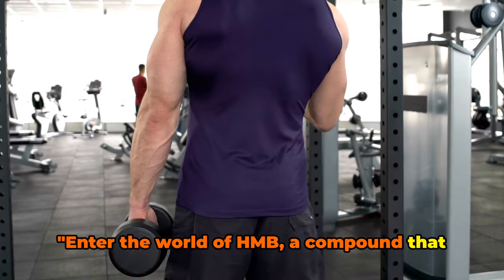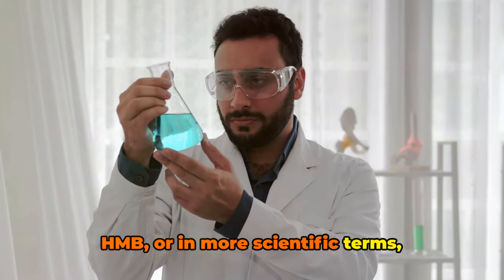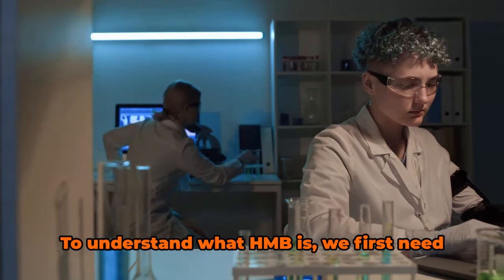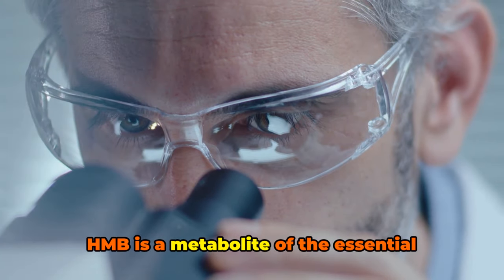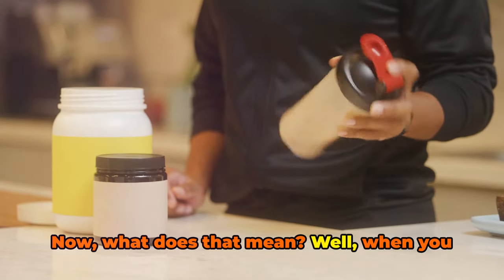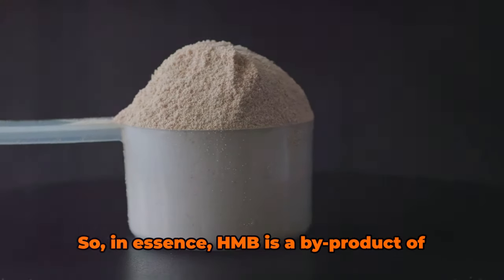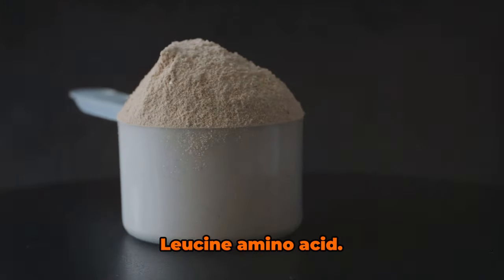Enter the world of HMB, a compound that holds the key to your muscle mass goals. HMB, or beta-hydroxy-beta-methylbutyrate, is an intriguing compound that has a significant role to play in the realm of fitness and muscle building. HMB is a metabolite of the essential amino acid leucine. When you consume protein, your body breaks it down into amino acids, and leucine is one of them. A small portion of leucine is then converted into HMB in your body. In essence, HMB is a byproduct of protein digestion, specifically of the leucine amino acid.